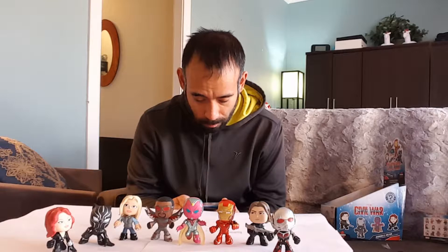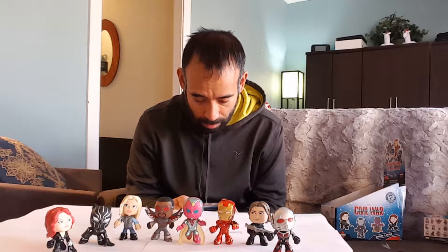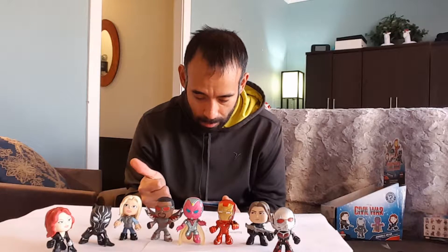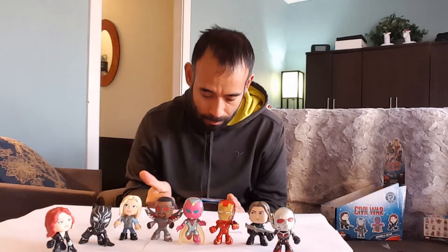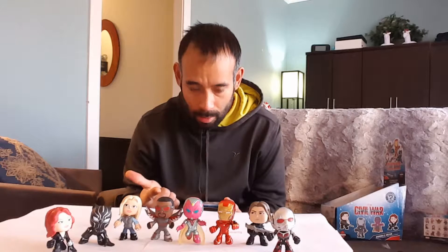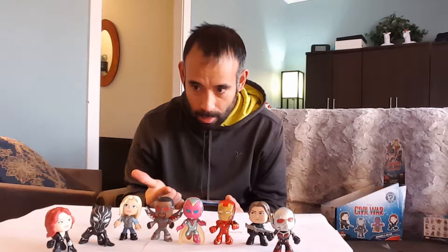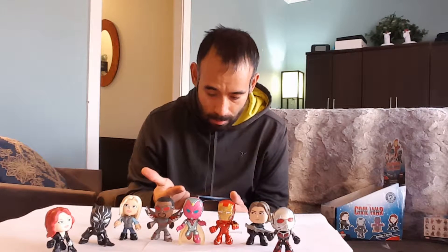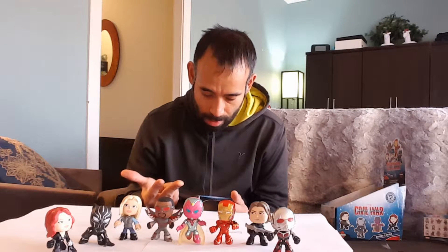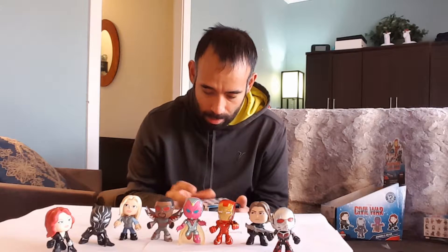We are obviously missing Captain America. So we got eight out of twelve. We're also missing the one with the arrow, what looks like a different version of Iron Man, and one other character. I don't know their names, I'm sorry — I'll have to look it up and see if I can figure out everyone's names.